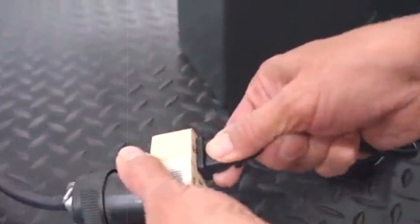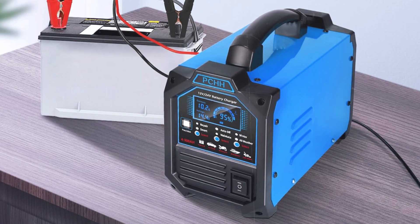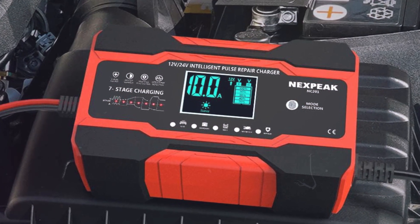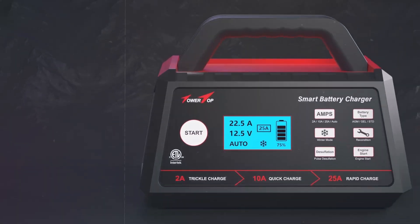To sum up, traditional chargers are cheaper and perfect for quick fixes, but they require attention. Smart chargers offer convenience, safety, and longevity, but they come at a higher price. Choose what works best for your needs.